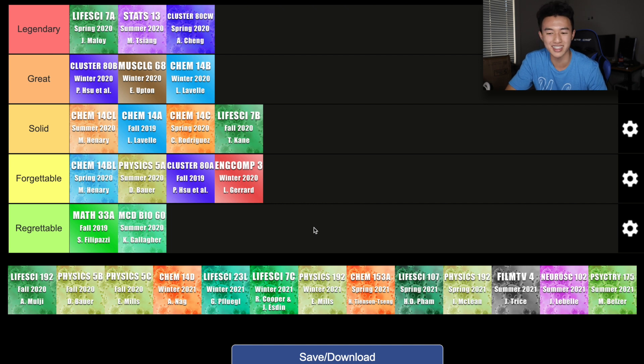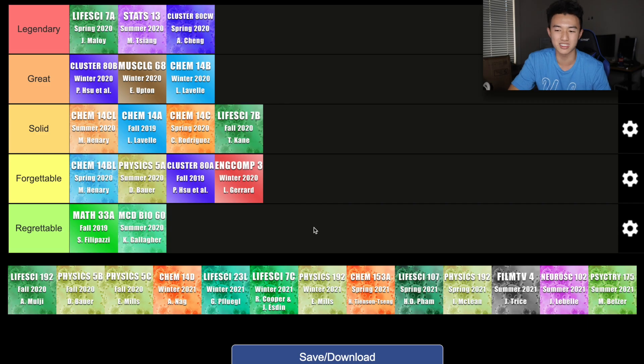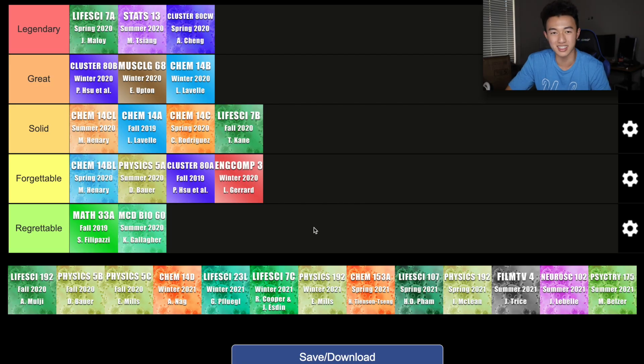The second class I took during fall quarter is Life Science 192. This was my first ever upper division class here at UCLA. However, it is a really easy class in terms of upper division. Life Science 192 is the class you enroll in if you want to be a learning assistant, or LA. Being a learning assistant at UCLA, you're mainly responsible for helping with teaching assistants throughout different introductory courses. For Life Science 192, I actually went out to help my former teacher, Professor Malloy, in teaching his Life Science 7A class — basically just two quarters after learning the material myself. It was definitely a really rewarding experience. Overall, I'm going to put Life Science 192 in the legendary category just because I had a lot of fun in this class.